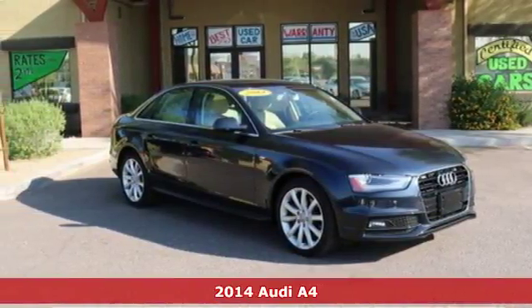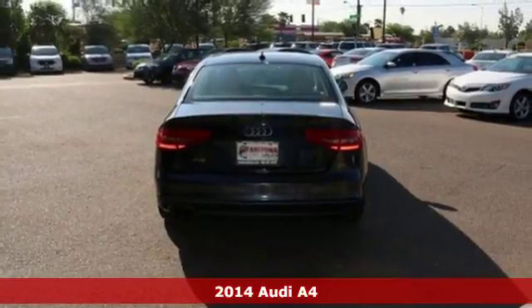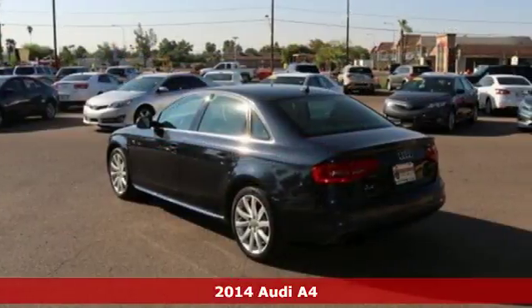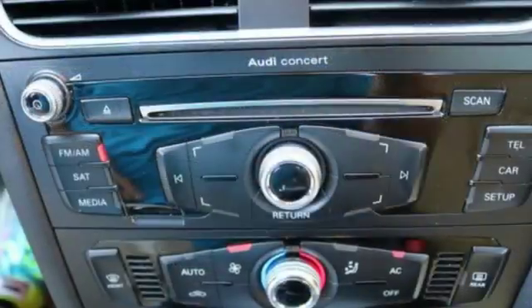It's a 2014 Audi A4. This impeccably engineered sedan comes equipped with power front seats, rain-sensing wipers, a garage door transmitter, and a power moonroof.